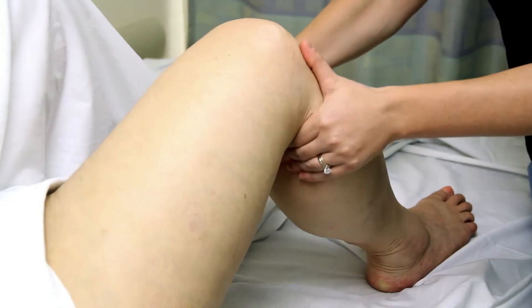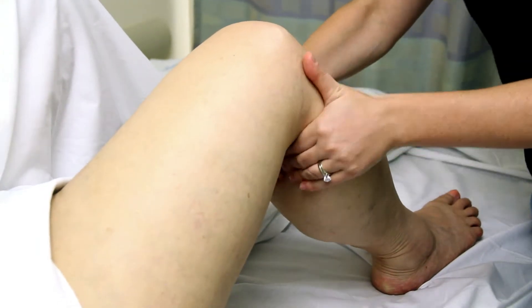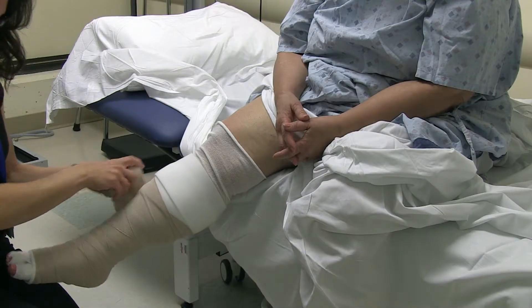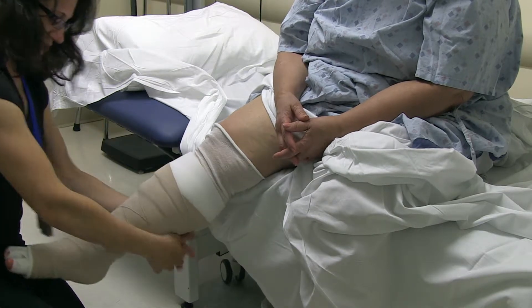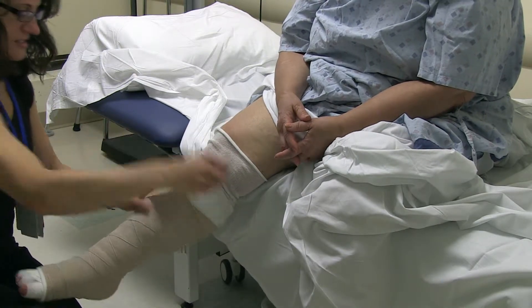If you look at the pathology of lymphedema, it's actually fat deposition. Lymphedema becomes untreatable because people deposit fat in their arms. Initially, when people have lymphedema, it's really a fluid problem — that's why it responds to massage and wrapping. However, over a prolonged period of time, lymphedema becomes a fat problem because it causes fat to accumulate.